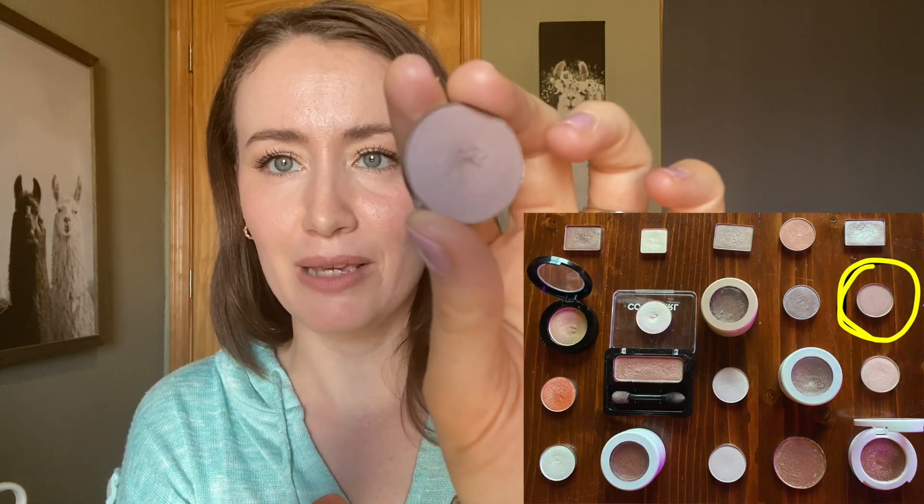This shadow right here — look at the tiniest baby pan that ever lived. This is Sydney Grace Speedway. I have been working on this shadow since the beginning of the project. This took me 94 uses to hit that tiny pan. I feel like I should be throwing a party, a celebration. It took a lot of diligence. I used this as my crease shade with almost every single eye look that I did — the great majority. There were just a few eyeshadow looks where I desperately wanted to use something else, so I let myself, but most of the time if I was using a crease shade, it was this one.